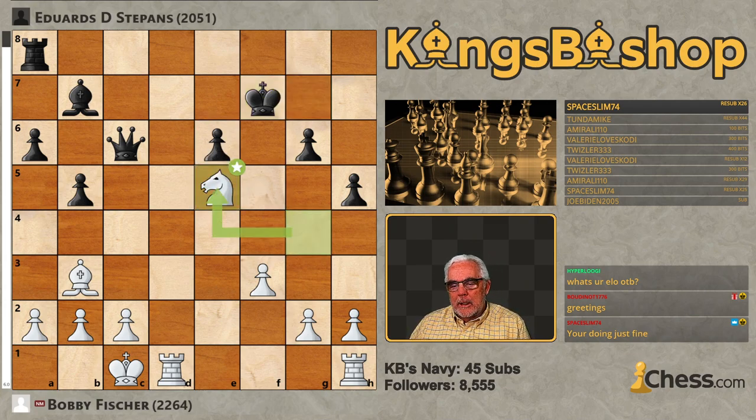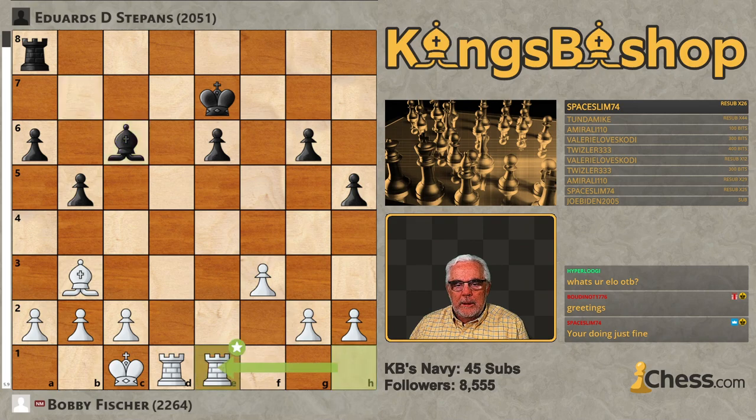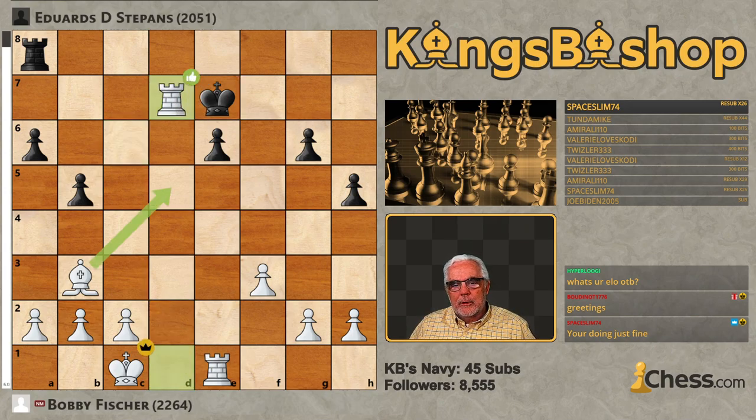Knight E5 check. King E7, Knight takes Queen check, Bishop takes Knight, King's Rook to E1. It's all over but the crying, ladles and jelly spoons. This was just sheer decimation. Bishop D7 was played, and Rook takes the Bishop. Who cares? I'm up a whole Bishop.